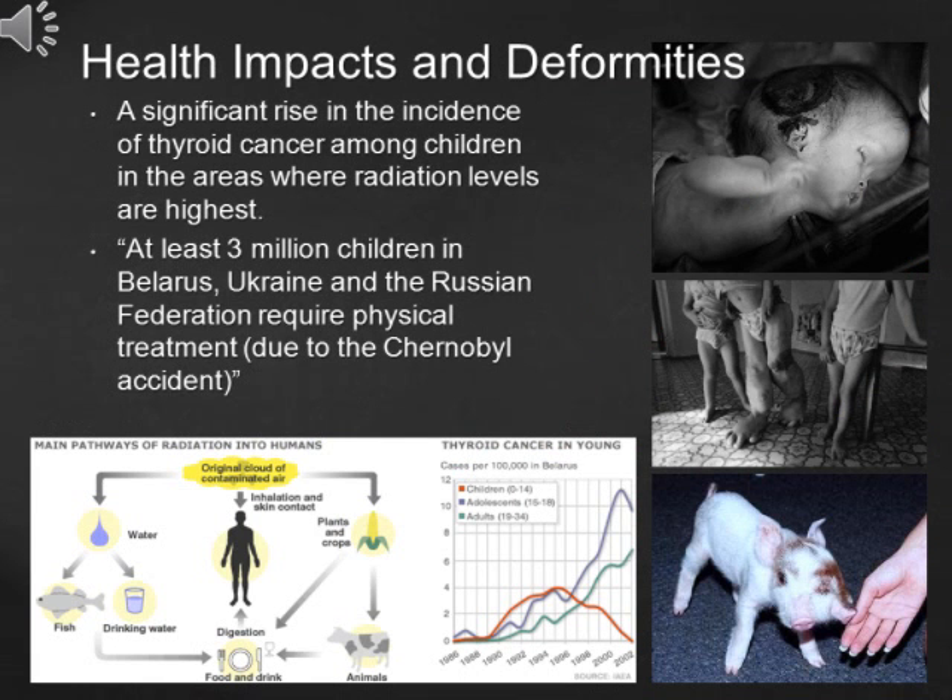The accident had a big impact on human health, especially on children and newborns. Deformities were not rare in areas where radiation was above normal. Scientists have proven a significant rise in the incidence of thyroid cancer among children in the affected areas. Some claimed that at least 3 million children in Belarus, Ukraine and the Russian Federation require physical treatment due to the accident. Even worse, as the radioactive materials entered the food chain, humans and animals could receive even more radiation.